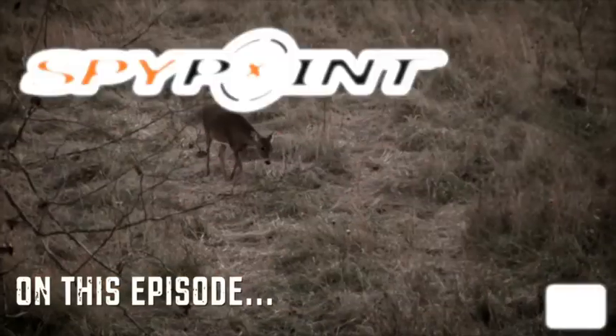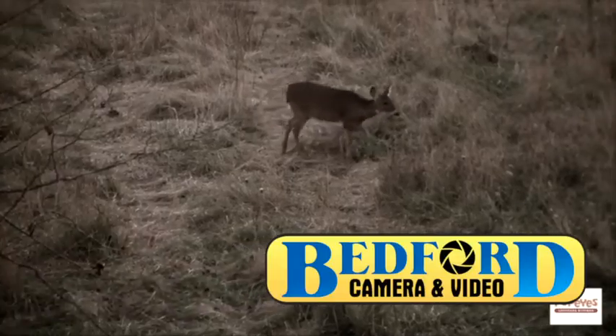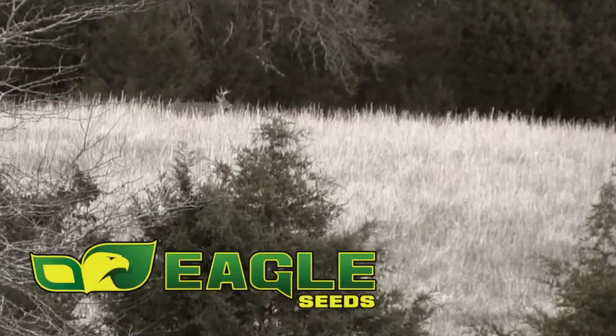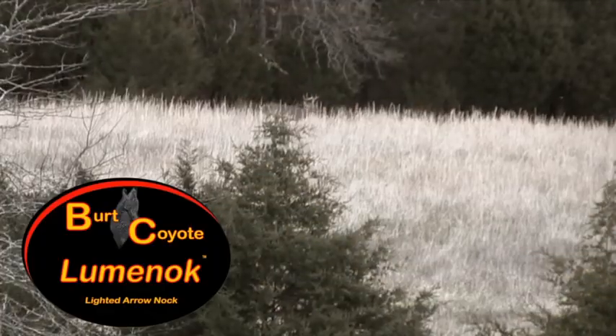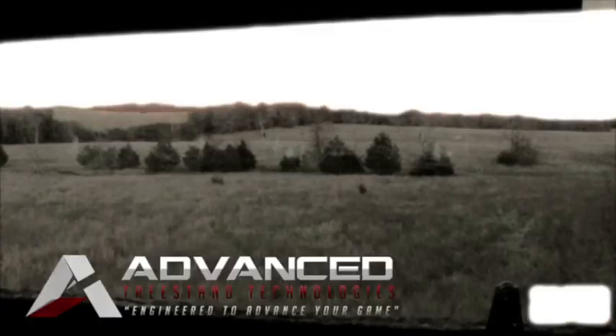The Hunting Grounds is brought to you by SpyPoint Trail Cameras, Bedford Camera and Video, Hook Line and Sinker Outdoors, Bowtech, Gold Tip, Muddy Outdoors, Wet Ink Designer, Eagle Seeds, Jaybug Designer, Nose Jammer, Luminoc, Four Wheel Concepts, Cross Country Camo, Camere Deer, Swacker, and Advanced Tree Stands.